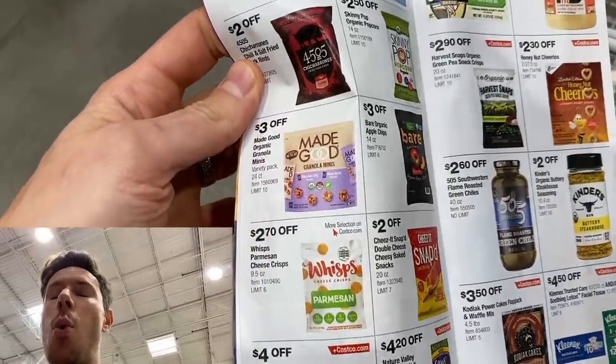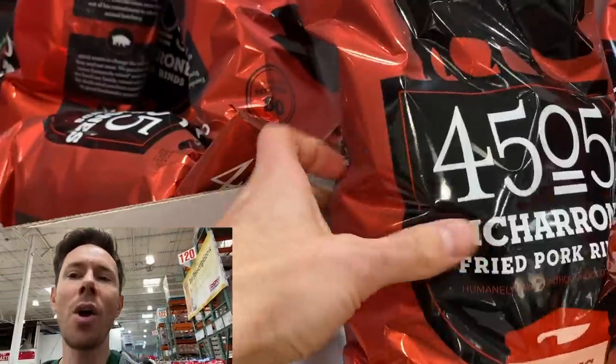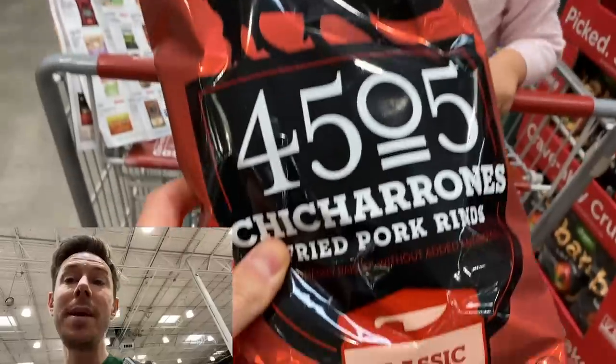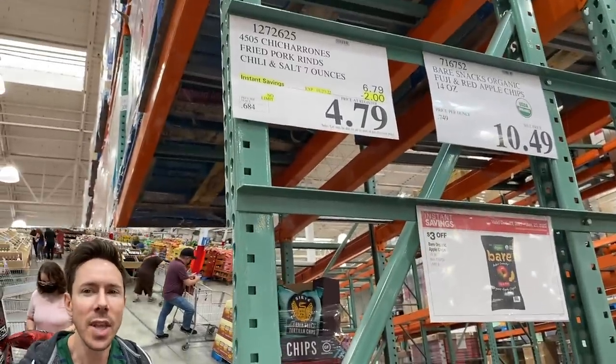If you're a chip fan, wow. The sales here are crazy. Starting with one of Rose's favorites — chicharrones are on sale. These used to be Rose's snack of choice. And to be honest, it's better than a baby teether, and I'll tell you why in a second. But these were gone for a while, they're back. It's $4.79.